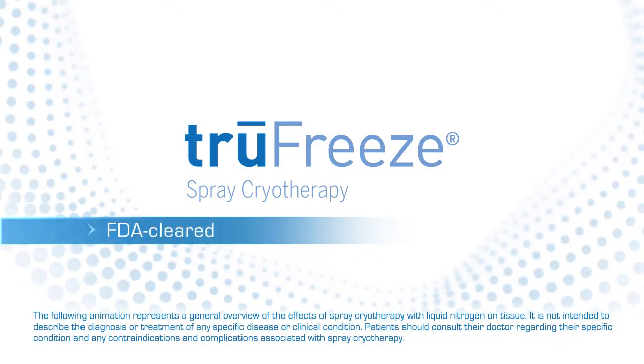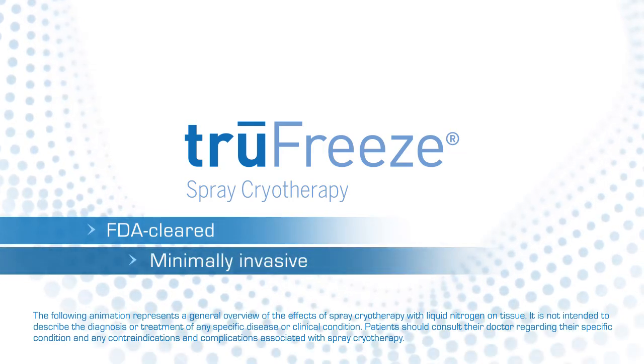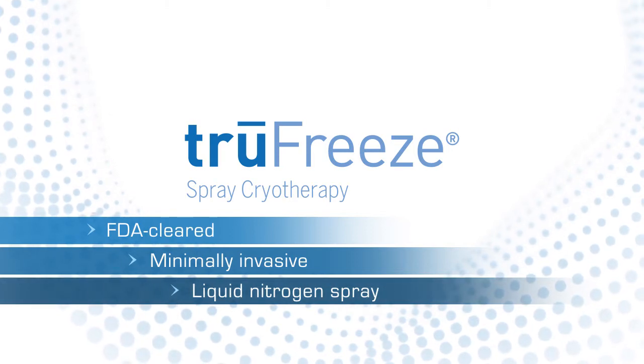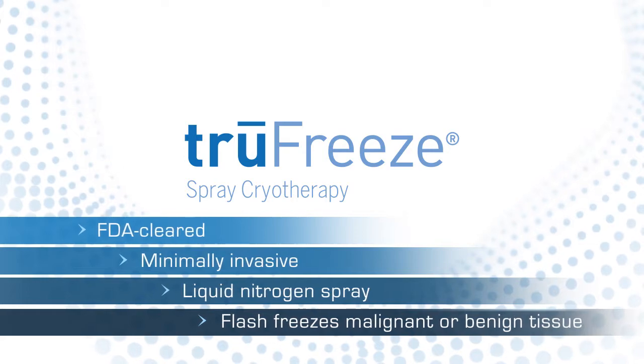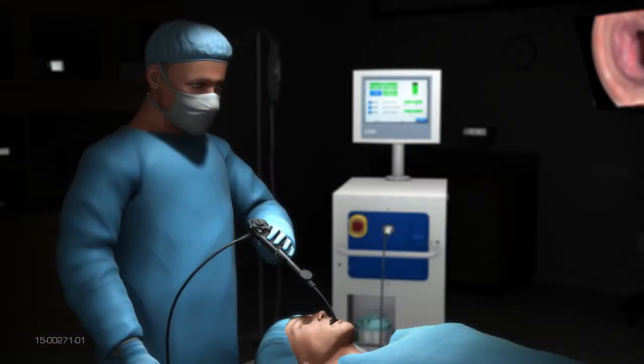The TrueFreeze spray cryotherapy system is a minimally invasive device that delivers extremely cold liquid nitrogen spray through a small catheter to flash freeze malignant or benign tissue inside the airway, utilizing passive venting.